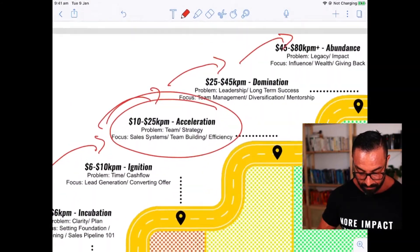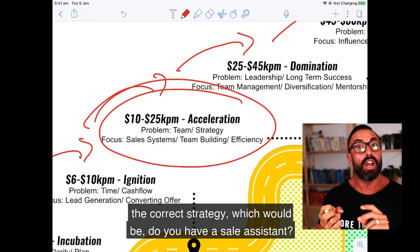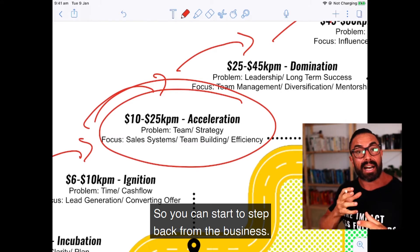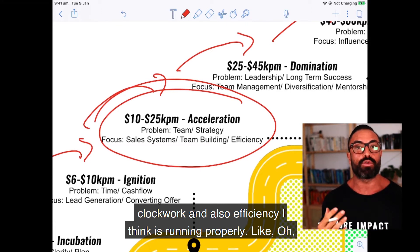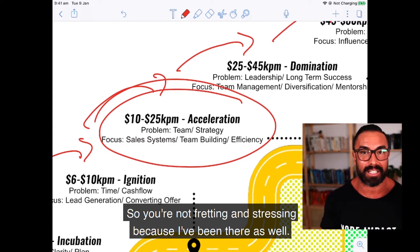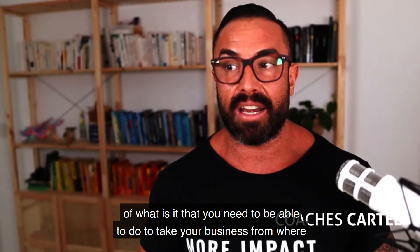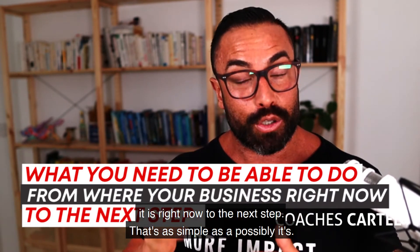In the acceleration phase, if you have team and the correct strategy — a sales system consistently signing on new clients each week, a team working properly so you can step back from the business and have it run like clockwork, and efficiency so the trains run on time inside your business — you can stop fretting and stressing. Using the yellow brick road, you can clearly see what you need to do to take your business from where it is right now to the next step.